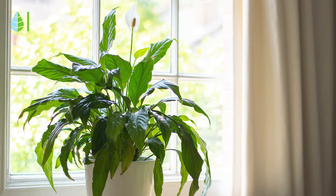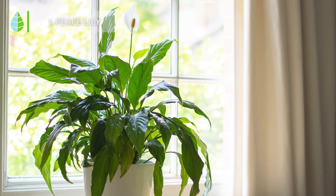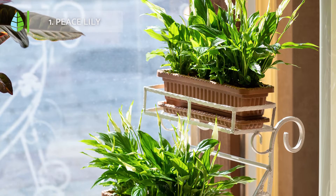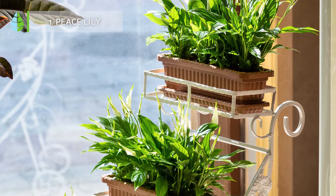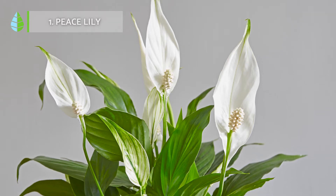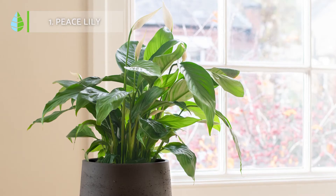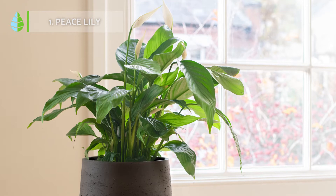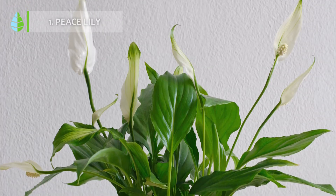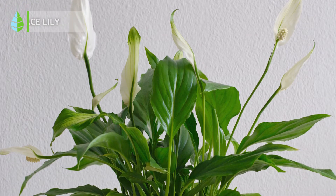Peace Lily. This is a tropical plant that does not withstand frost or currents, so it's common to grow it indoors. It doesn't need much lighting and has the ability to absorb moisture through its leaves, making it a great option for rooms without many hours of sun and plenty of humidity. If its leaves turn brown, it's a sign that the plant needs more watering, a more protected location, or a supply of compost.